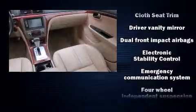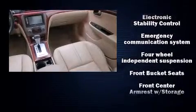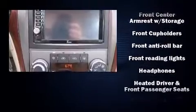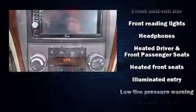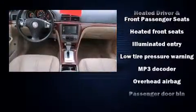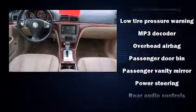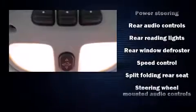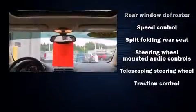Passenger security is always assured thanks to the various safety features, such as dual front impact airbags with occupant sensing airbag, head curtain airbags, traction control, ignition disabling, an emergency communication system, and four-wheel disc brakes with ABS. This car was designed with safety in mind, allowing you to drive with even greater assurance.